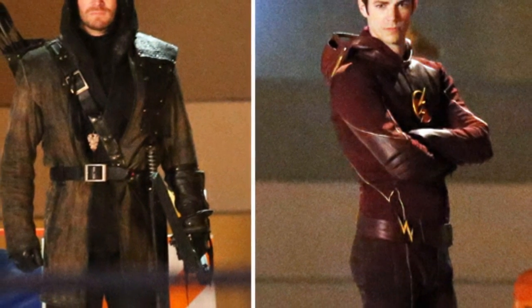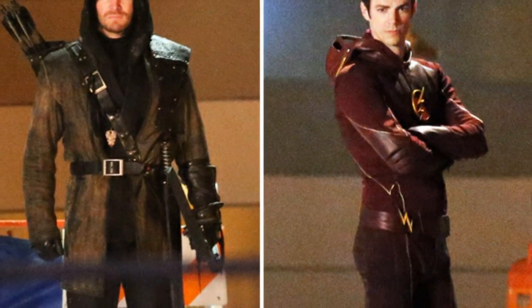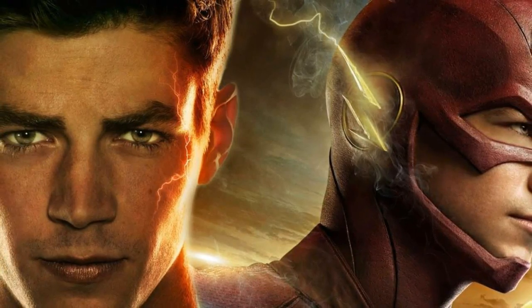The Flash zooms by Green Arrow after a time delay of 1.377 seconds.